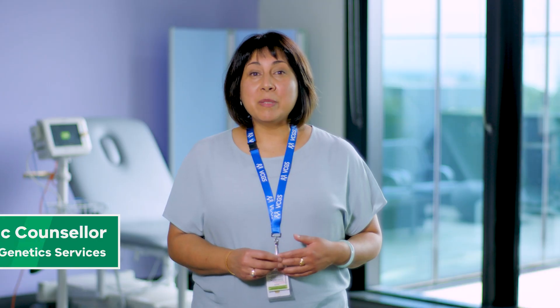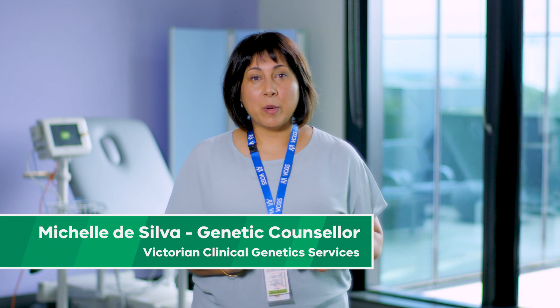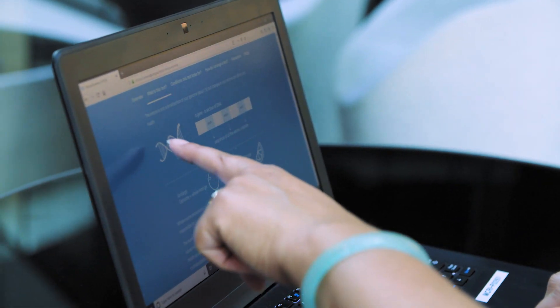Genetic tests can help diagnose a genetic condition or reveal the likelihood of developing one. They often help doctors and other health professionals to diagnose conditions early and can guide treatment in a way that is more tailored to their patient's individual needs.